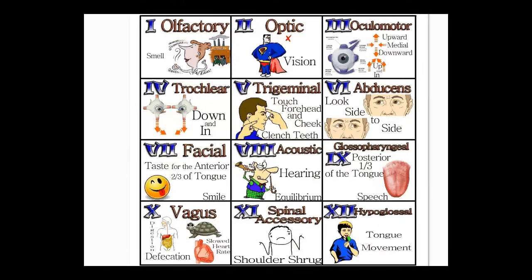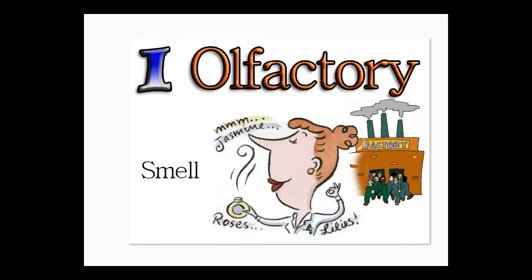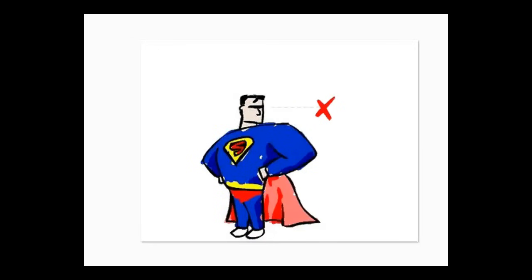These are the 12 cranial nerves. I'm going to go through them individually. The first one is 'old factory' — there's this old factory that makes perfume, so use that to smell. Cranial nerve number one is olfactory, and it's for smell.